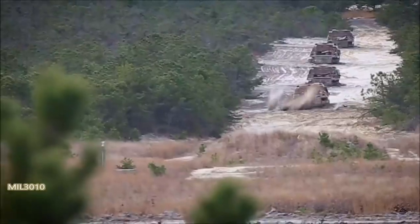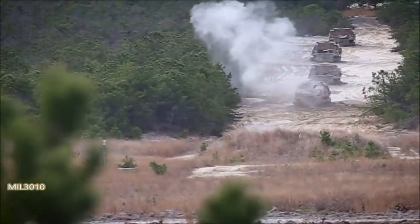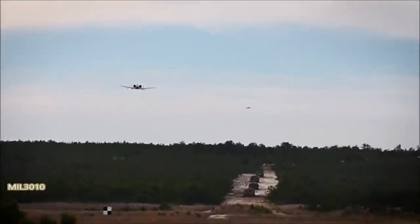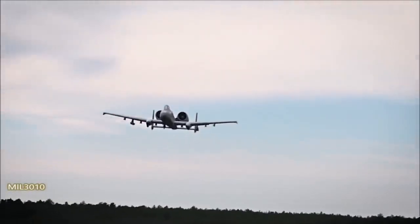The A-10's design is optimized for low-speed, low-altitude operations. Its twin engines provide excellent power and maneuverability, and its straight wings allow for a large weapons payload and low-speed stability. The aircraft is also heavily armored to protect the pilot and critical systems.